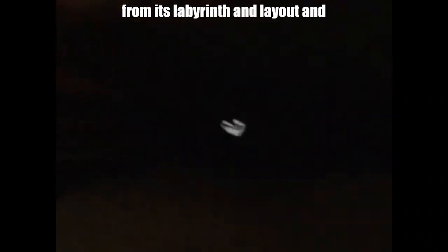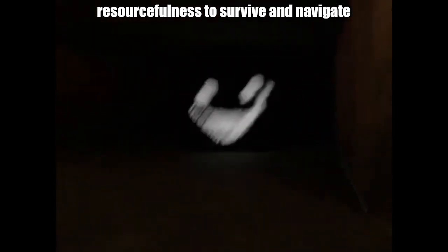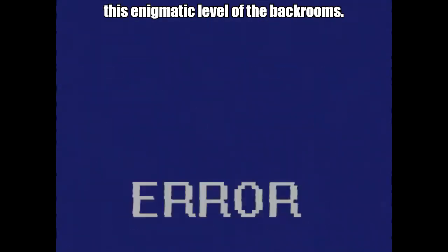Overall, Level 2 presents numerous challenges and dangers, from its labyrinthine layout and shifting architecture to its hazardous entities and anomalous phenomena. Travelers must exercise caution and resourcefulness to survive and navigate this enigmatic level of the backrooms.